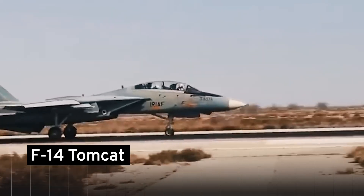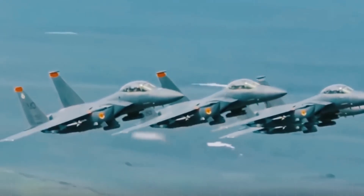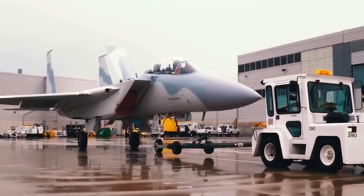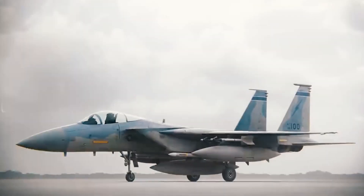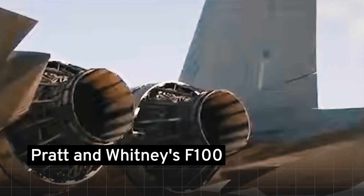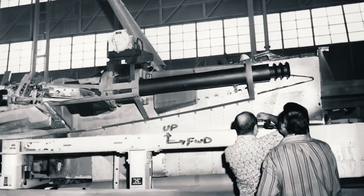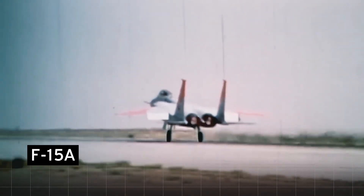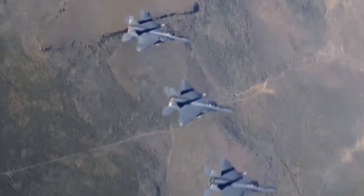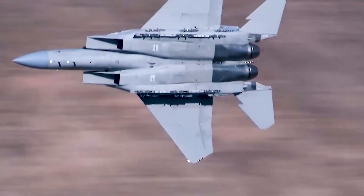A twin-tailed marvel akin to the F-14 Tomcat, yet with fixed wings. The outcome was the single-seat F-15 and its tandem two-seat TF-15, later rechristened the F-15A and F-15B. With Pratt and Whitney's F-100 engines roaring, and the legendary M61 Vulcan cannon replacing the troubled earlier system, development hurdles were tackled head-on. The F-15A soared into the skies in July 1972, followed swiftly by its two-seater sibling a year later. Progress marched forward, driven by the Eagle's relentless pursuit of supremacy.